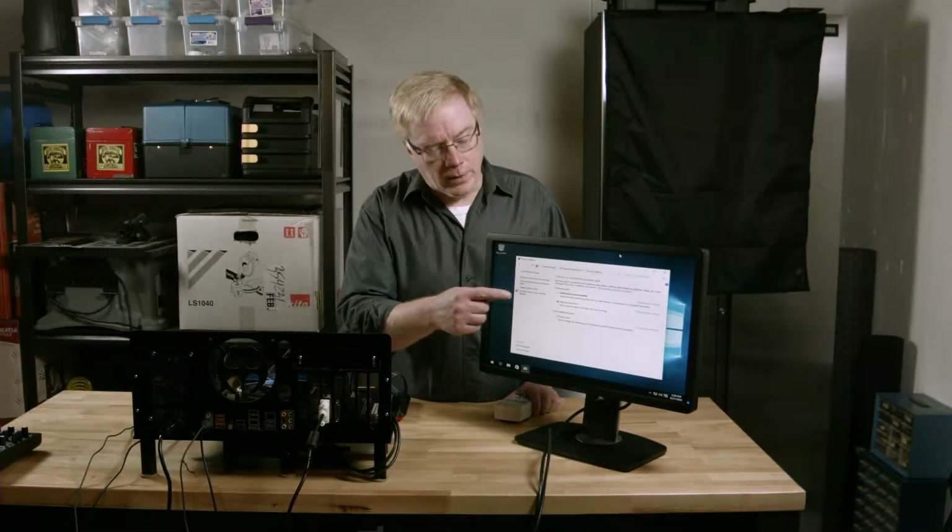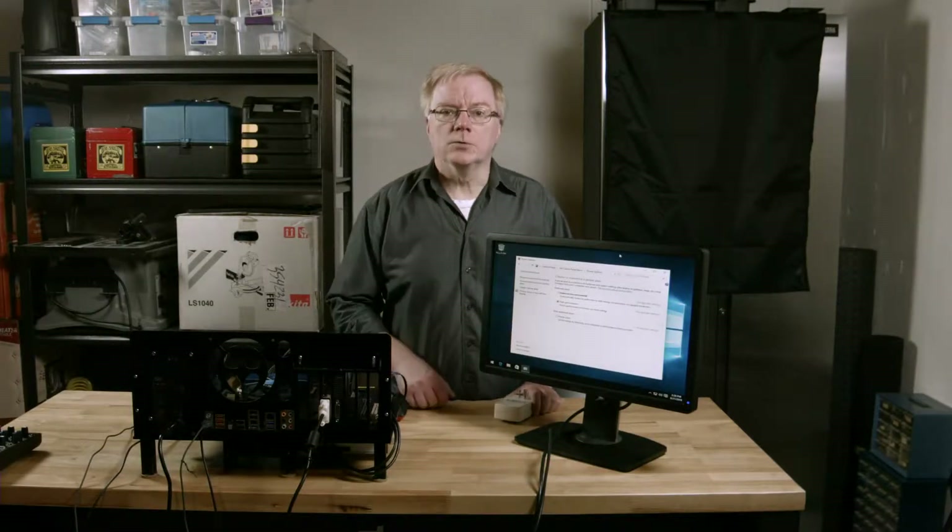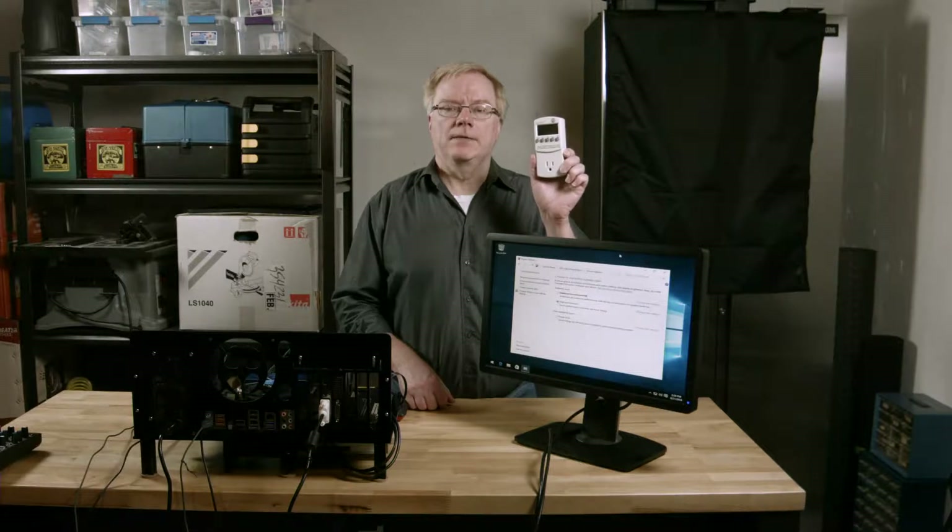I often wondered whether the power saver mode in Windows will actually save me money on my monthly electrical bill.